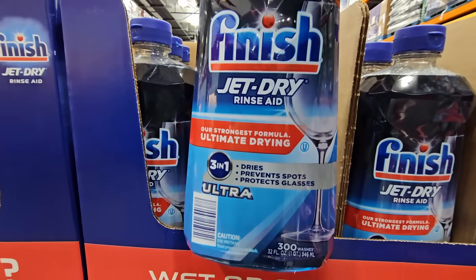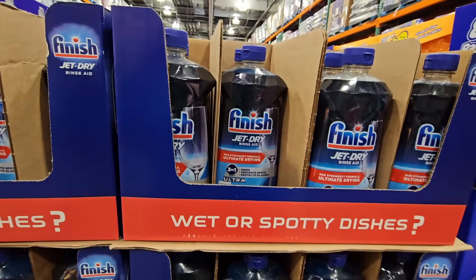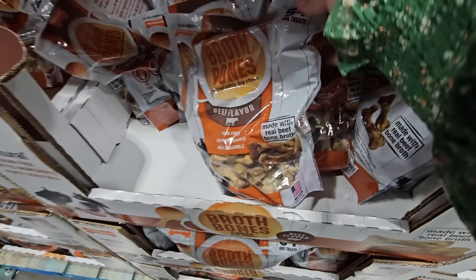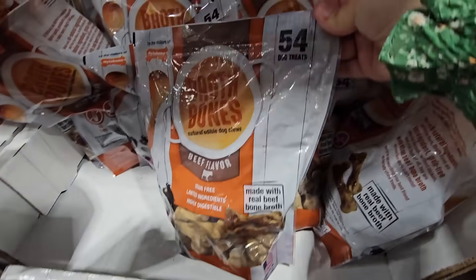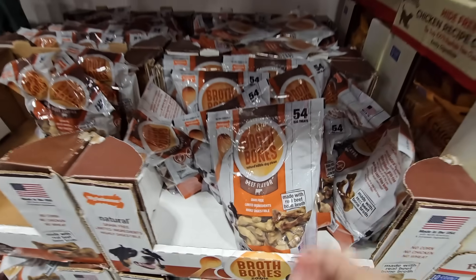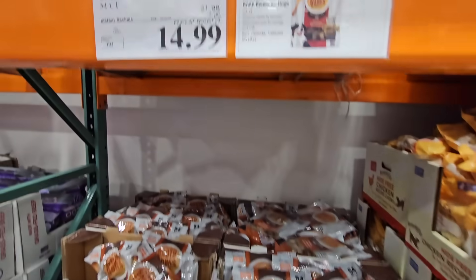Finish Jet-Dry rinse aid — a good-size bottle that lasts me a couple of years — is $6.99 after a $4 savings. The Broth Bones dog treats, 54 in the bag, are on sale for $14.99 after a $7 savings.